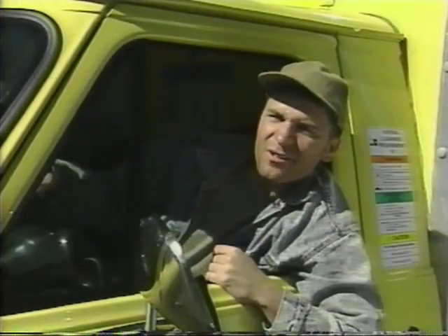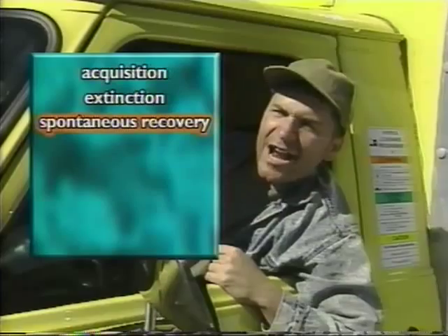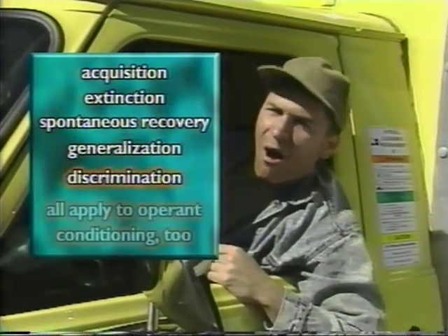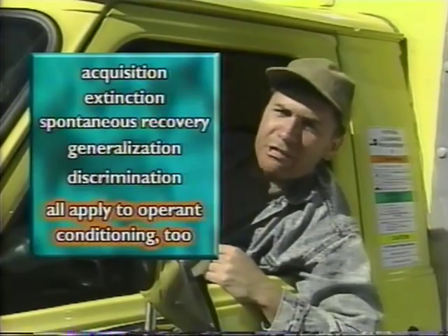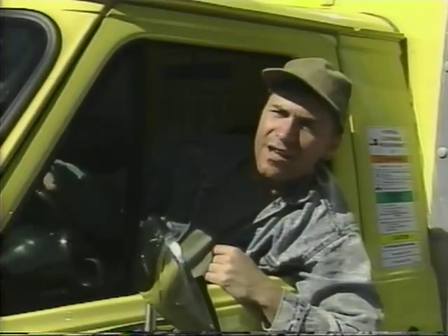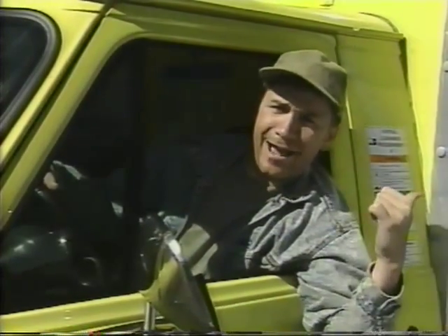The principles of acquisition, extinction, spontaneous recovery, generalization, and discrimination all apply to operant conditioning too. So if you didn't catch their meaning when we went over classical conditioning, go back and check it out again.